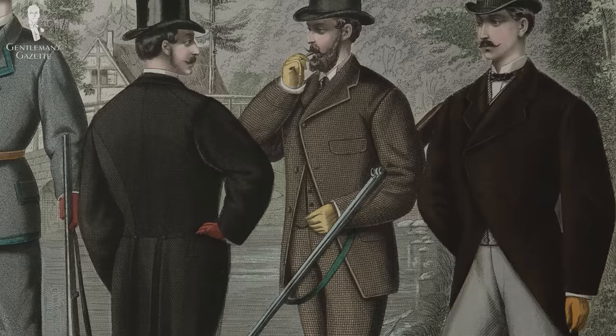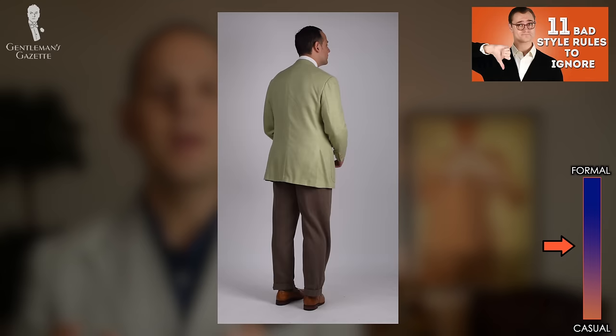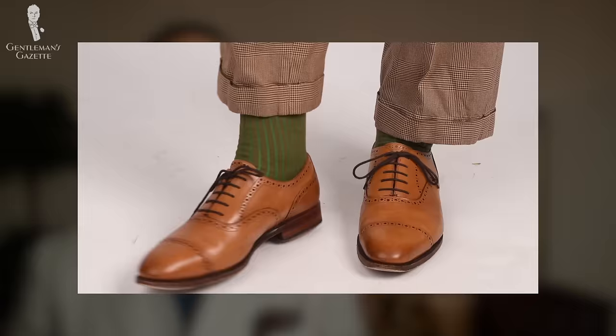Back then, shades of brown were not worn in town because they were more associated with the rural countryside. Meanwhile, charcoal gray or navy blue suits would be worn to conduct proper business in London and even outside of London. Today, the 'no brown in town' rule is no longer relevant because overall the spectrum has shifted more towards the casual end, and you can wear a pair of brown Oxford shoes in town and to the office in nearly any setting these days.